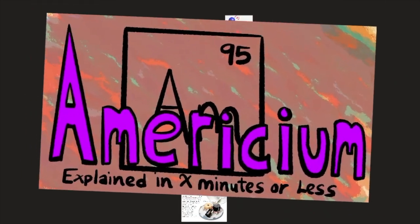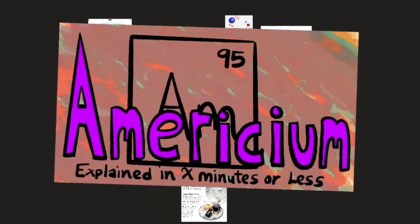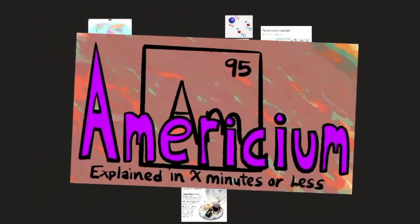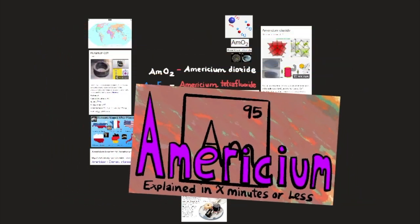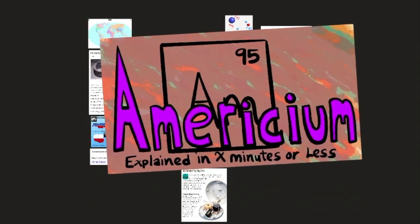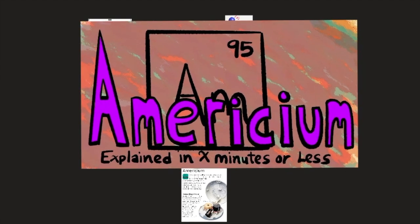That was americium explained in as short an amount of time as possible. If you liked this video, make sure to like, comment, and subscribe. Thank you everyone for watching. Have a great one — stay tuned for future videos, and feel free to watch the previous videos I made in the past.